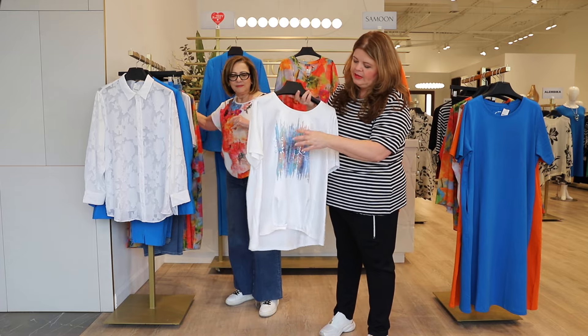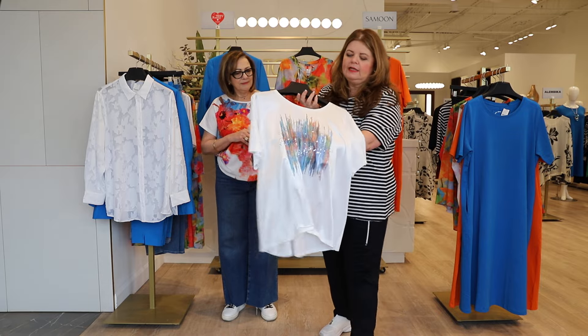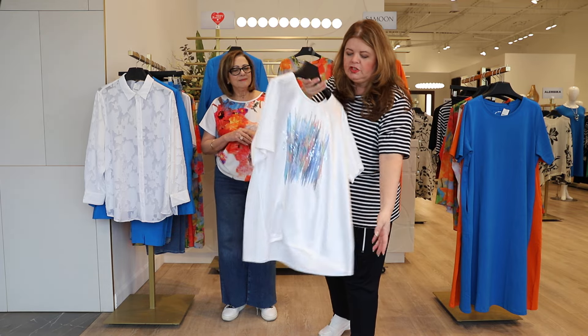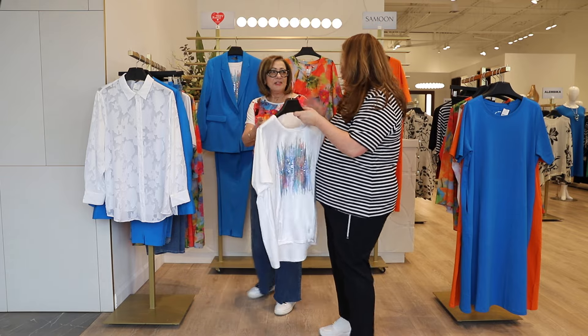This is a beautiful top with all the colors of spring — the orange, the blue — and it's got a little bit of bling on it. It's on a satin front with lovely little pleats to give it shape, and a lovely jersey finish in the back. This is a perfect underpinning with the gorgeous digital blue suit.